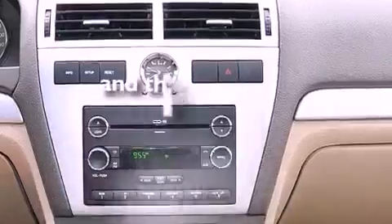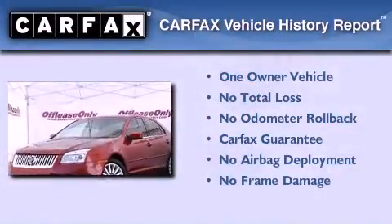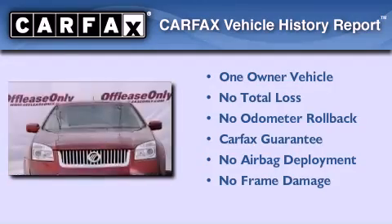This vehicle has less than 35,000 miles. This Mercury has had only one owner, and it qualifies for the Carfax buyback guarantee.